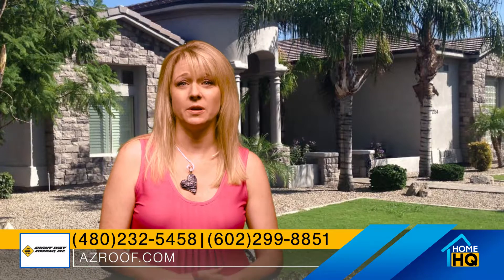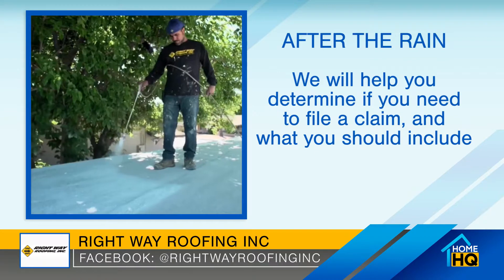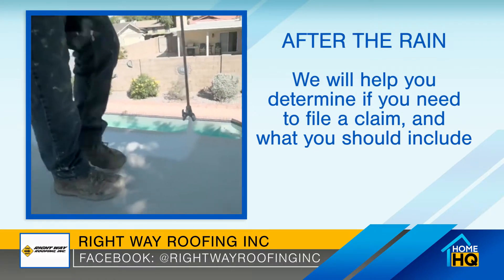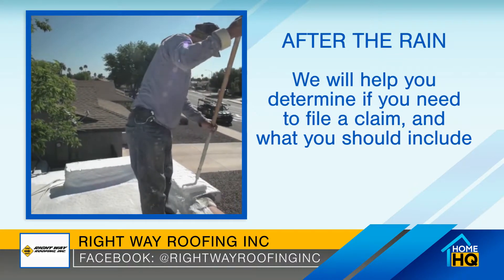If necessary, we can work directly with your insurance company throughout the entire claims process. We work with a lot of companies throughout the valley and we know exactly what they're looking for, and we also want to make sure that nothing gets missed and that you get everything you're supposed to get.